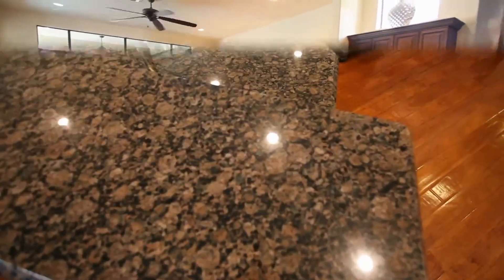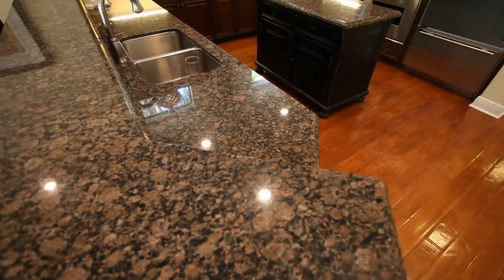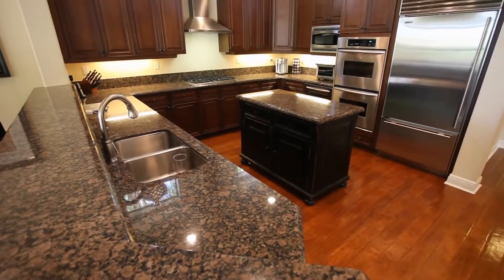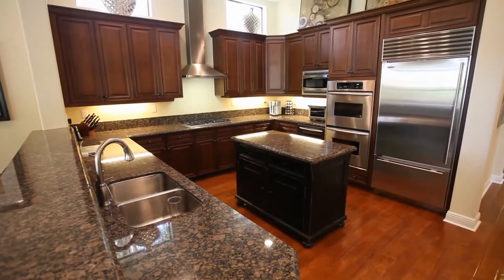The kitchen is light and bright and perfect for creating a gourmet meal, featuring a center island, custom wood cabinetry, and top of the line appliances.